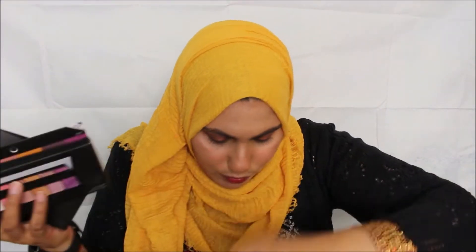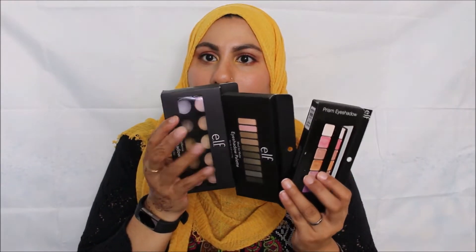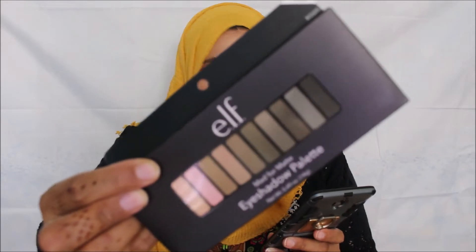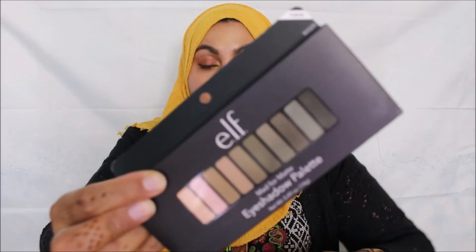Eyeshadow palettes — I have three eyeshadow palettes. I have the California Baked eyeshadow palette, which I got for free. I got the Mad for Matte eyeshadow palette, which was four pounds — wow, so cheap. When I find out about the sales I find out on Instagram because ELF advertises on there. Follow them on Instagram and you'll find out about the sale when it's on.